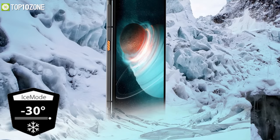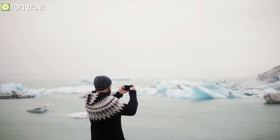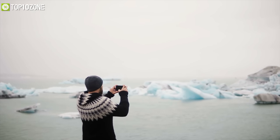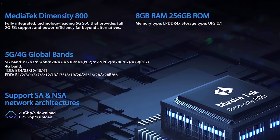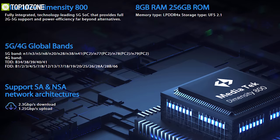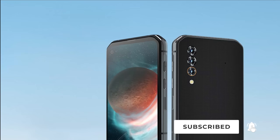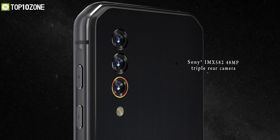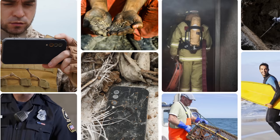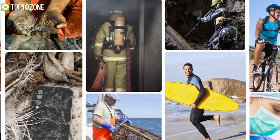It offers an Ice Mode technology which makes it capable of performing basic phone functionalities normally even in freezing temperatures as low as minus 30 degrees Celsius when other phones shut down automatically. Under the hood, it has a MediaTek Dimensity 800 processor, 8GB of RAM, and 256GB of storage, making it capable of running all your demanding apps without a hiccup. It equips Sony's 48-megapixel triple rear camera and Samsung's 16-megapixel front camera that will capture wild photos in almost every situation, day or night, in the water or on land.